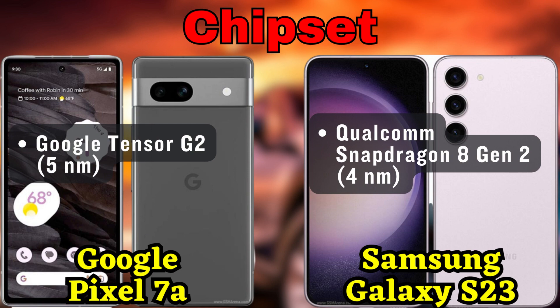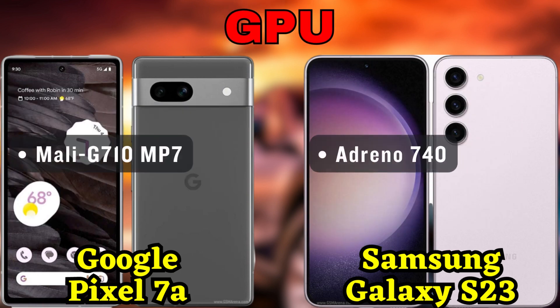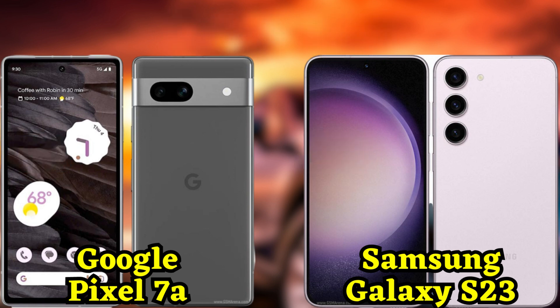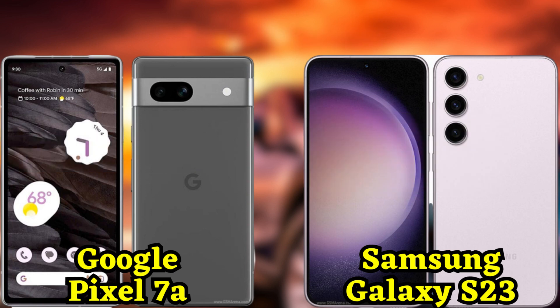Now let's compare the displays of these two devices. The Pixel 7a sports a vibrant 6.1-inch OLED display with HDR support and a smooth 90Hz refresh rate — perfect for consuming media and enjoying an immersive experience. On the other hand, the Galaxy S23 rocks a 6.1-inch Dynamic AMOLED2X display with HDR10+ support, a silky smooth 120Hz refresh rate, and impressive brightness levels up to 1759 nits.